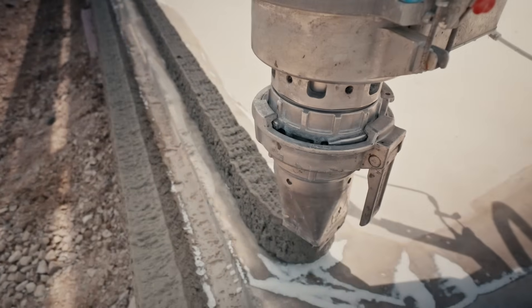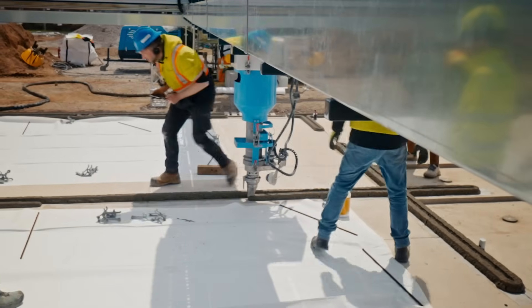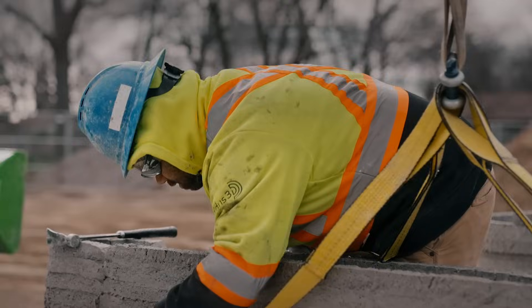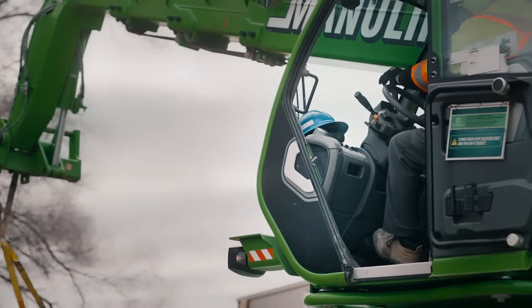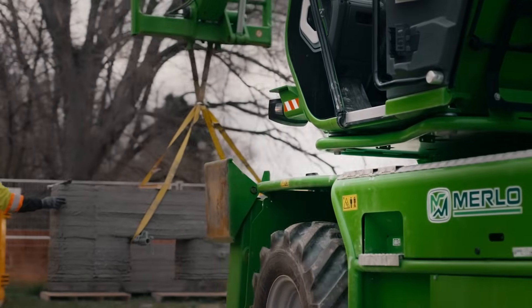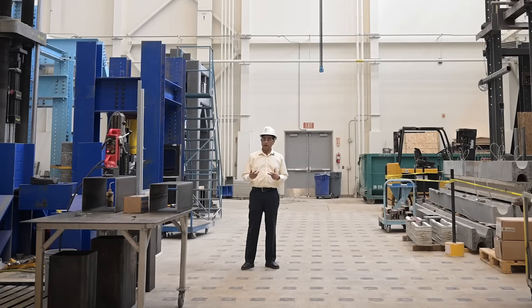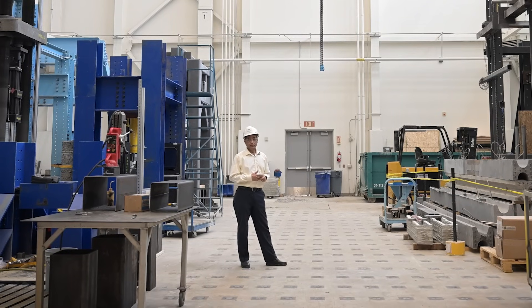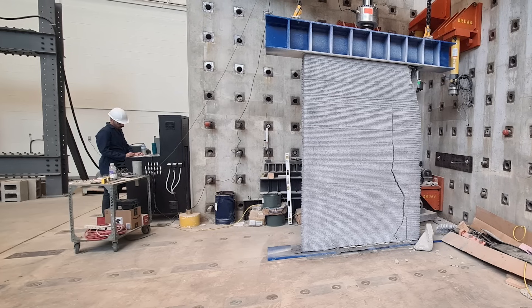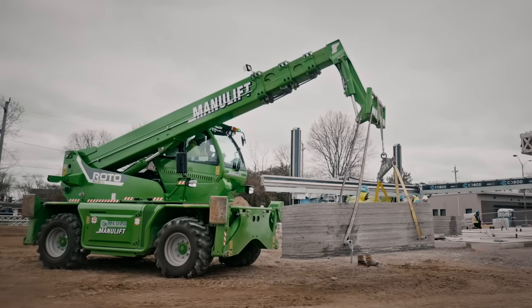In close collaboration with NIDAS 3D, the university researchers printed samples in identical conditions to the building and took them back to the lab for testing. The University of Windsor has one of the largest structural testing labs in Canada, which allowed full-scale load tests on the walls and other structural components printed on-site. They came back and said you could park 90 cars on that house — that's how much pressure the wall could take.